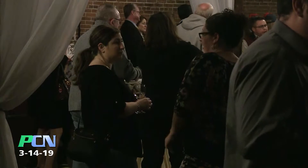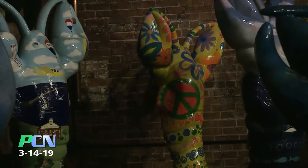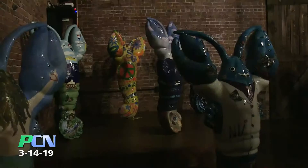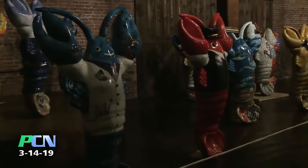We are at the Lobster Crawl Auction, which is an exciting event celebrating really the last hurrah of the Lobster Crawl. We have 15 lobsters up for auction tonight. People will be bidding on their lobsters and hopefully taking them home to their homes or their business. It's the culmination of three years of the lobsters being out — our public art display for the Plymouth Chamber of Commerce.